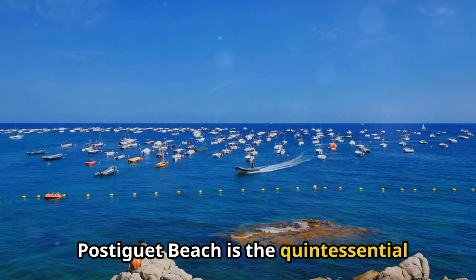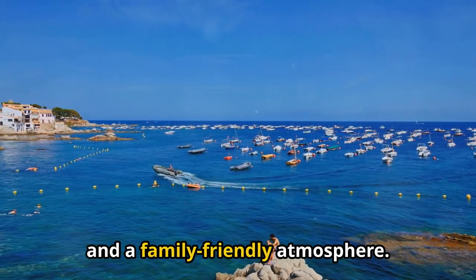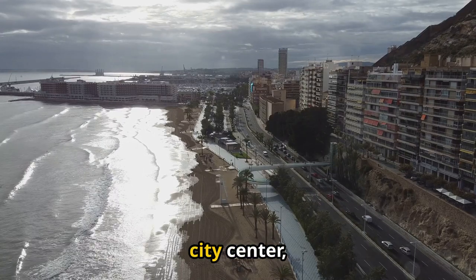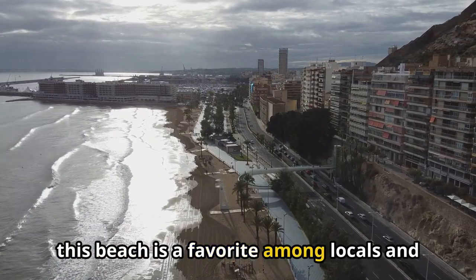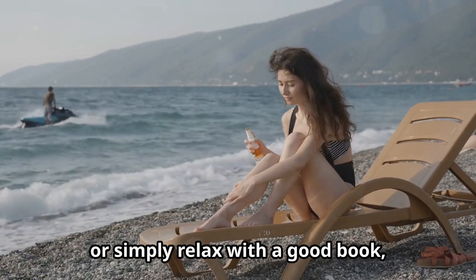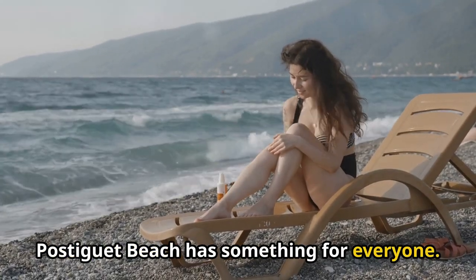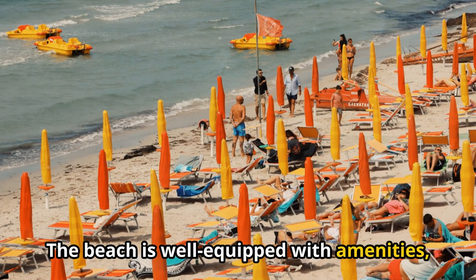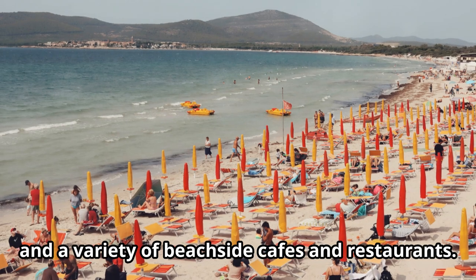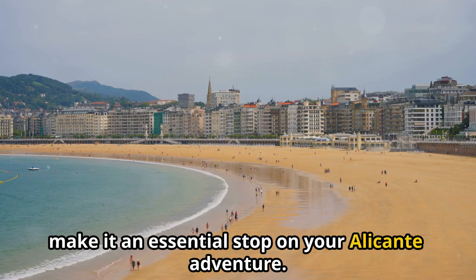Postiget Beach is the quintessential Mediterranean escape, offering golden sands, clear blue waters, and a family-friendly atmosphere. Located just a stone's throw from the city center, this beach is a favorite among locals and tourists alike. Whether you're looking to sunbathe, swim, or simply relax with a good book, Postiget Beach has something for everyone. The beach is well-equipped with amenities, including sunbeds, umbrellas, and a variety of beachside cafes and restaurants. Its convenient location and serene beauty make it an essential stop on your Alicante adventure.